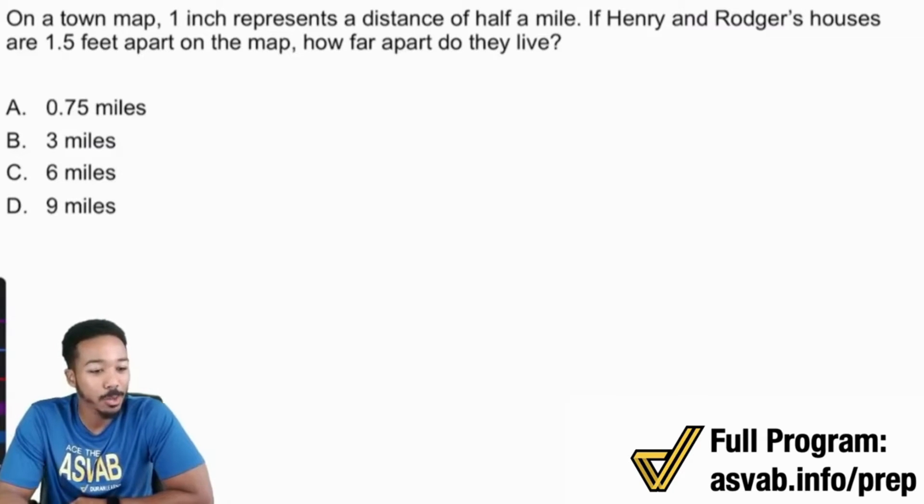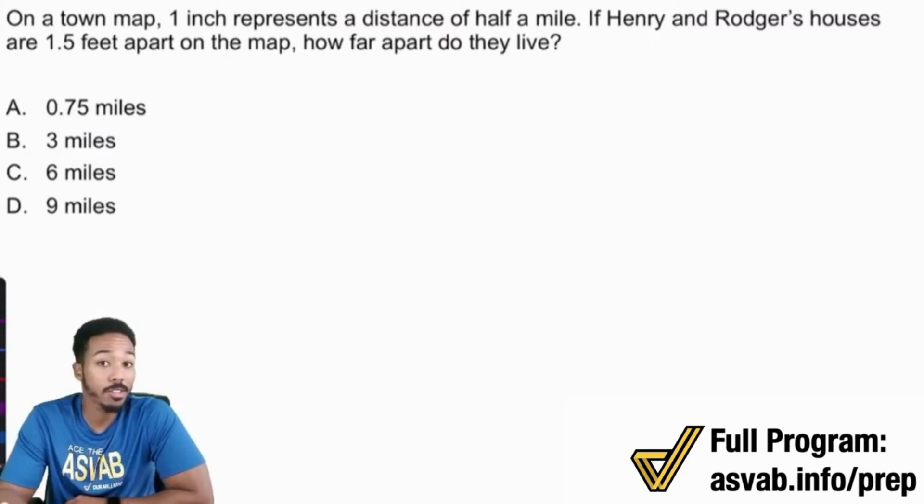So this first question: on a town map, one inch represents a distance of half a mile. If Henry and Roger's houses are 1.5 feet apart on the map, how far apart do they live? Go ahead, if you want to take a second to pause the video and give the problem a shot before I go over the solution.